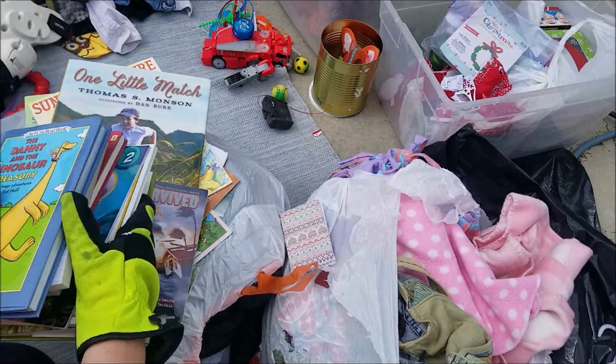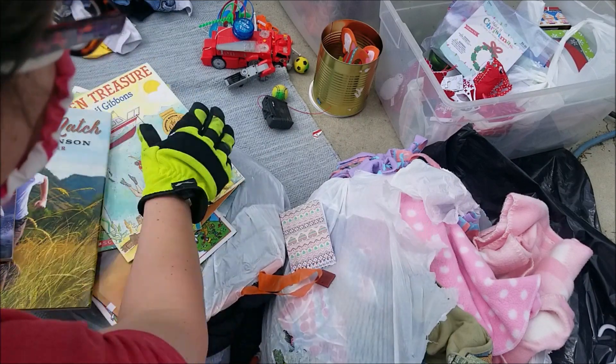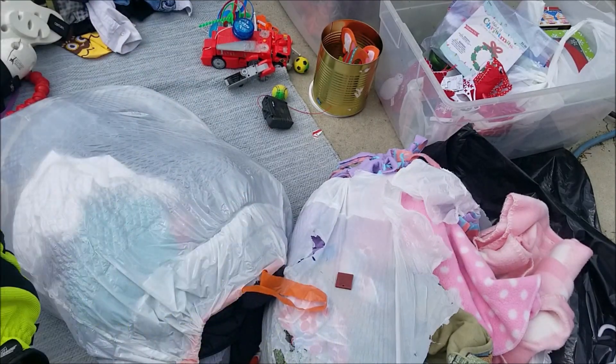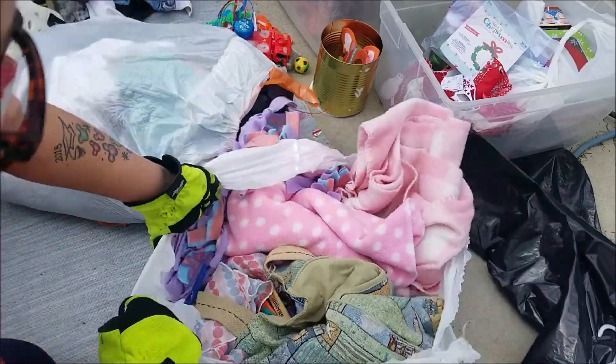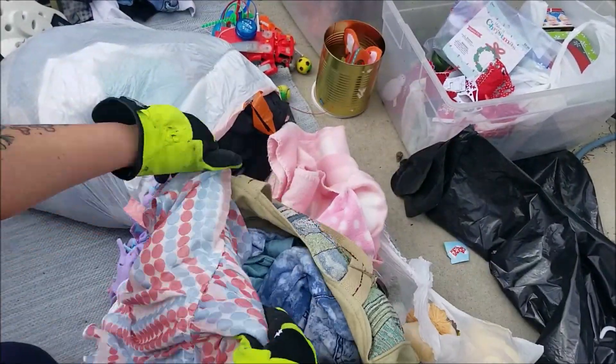We'll go through and decide which ones we want to keep, which ones we want to share, and any that we might sell. There's a little bag of stuff right here — we've got clothing.